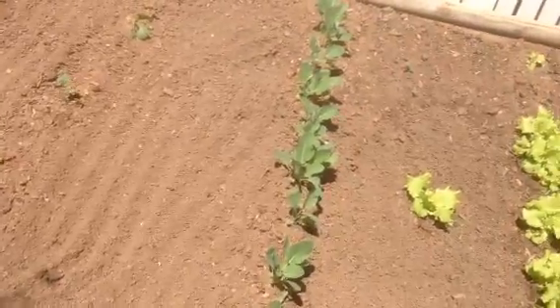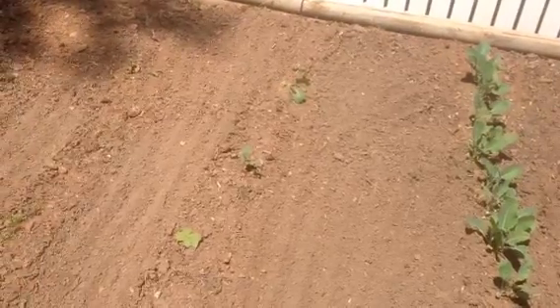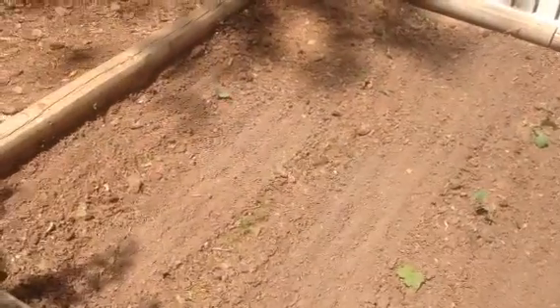That will be broccoli or cauliflower. This row that did nothing is the other one — either broccoli or cauliflower. One was one of them, one was another.